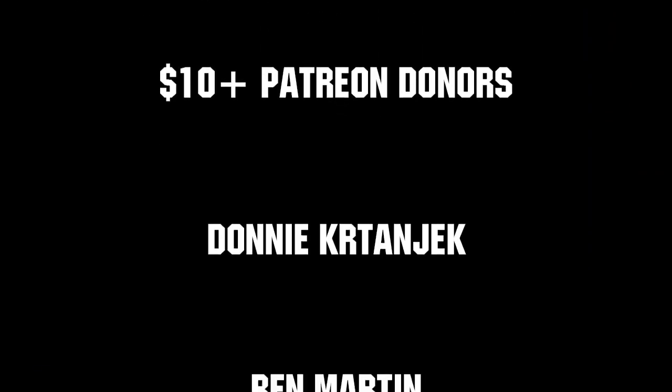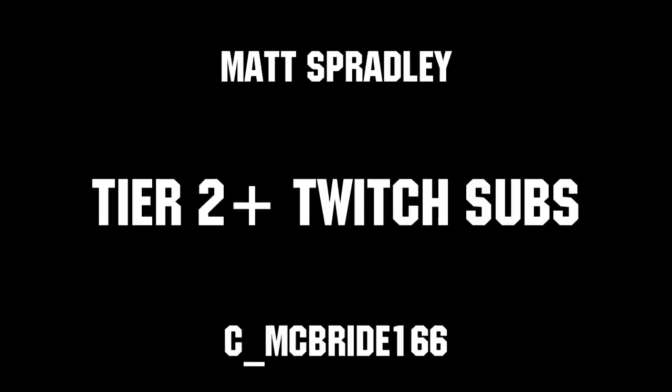Thanks to all of our co-executive producers on Patreon and Tier 2 Plus subscribers on Twitch keeping the fun loud, live, and independent.